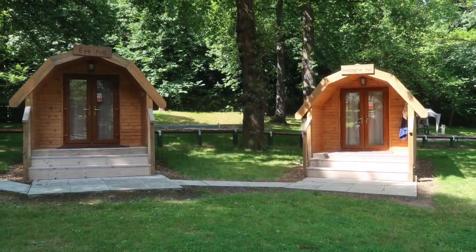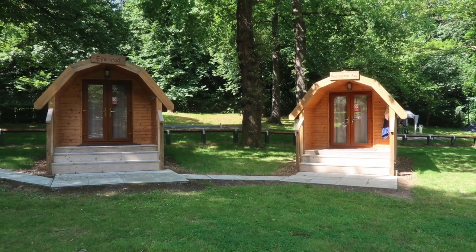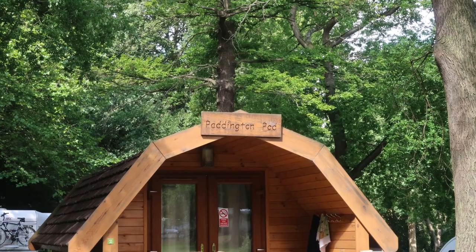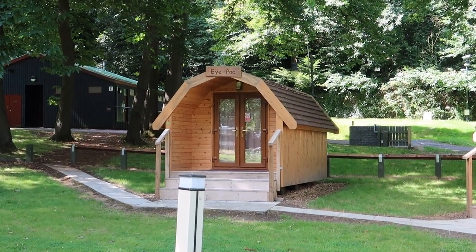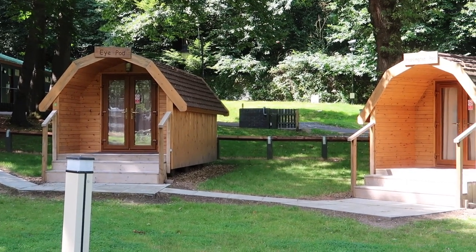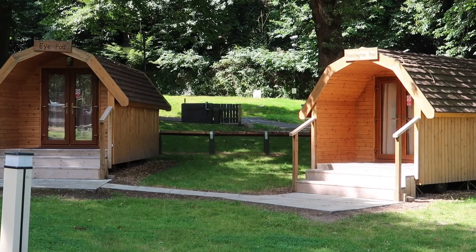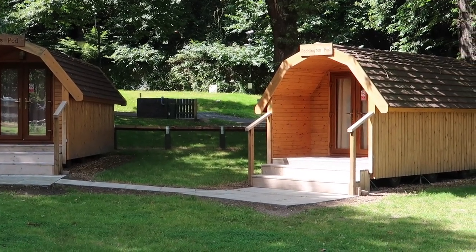Also at Abbeywood, a slightly cheaper option than the glamping pods are two little camping cabins. They're nowhere near as fitted out as the glamping pods — they only have a futon and some camping furniture inside, so you need to bring all your own bedding, your own camping stove, pretty much everything. They're here for people who don't want to bring their own tents. Unfortunately I couldn't go inside one as both were occupied.